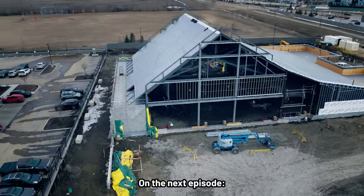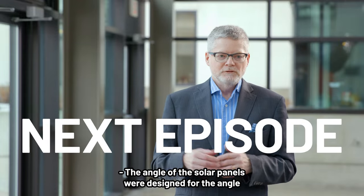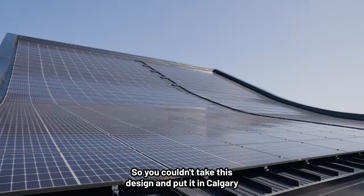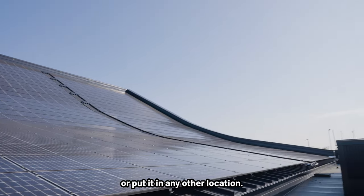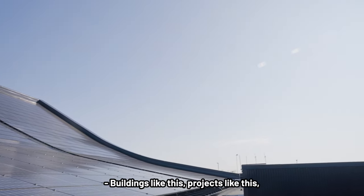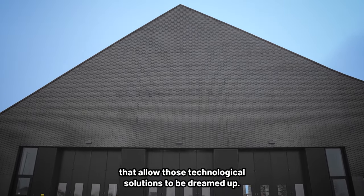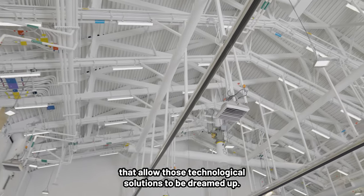On the next episode: the angle of the solar panels was designed for the optimum angle for the Edmonton area, so you couldn't take this design and put it in Calgary or any other location. Buildings and projects like this push the envelope and force us into those places that allow technological solutions to be dreamed up.